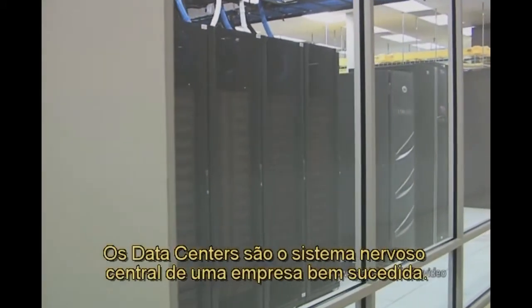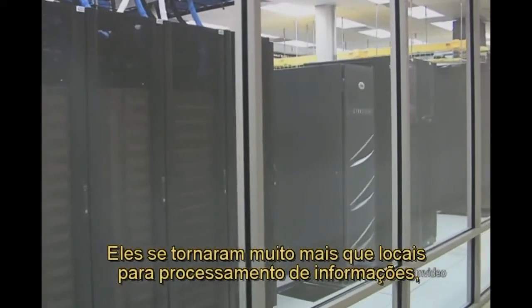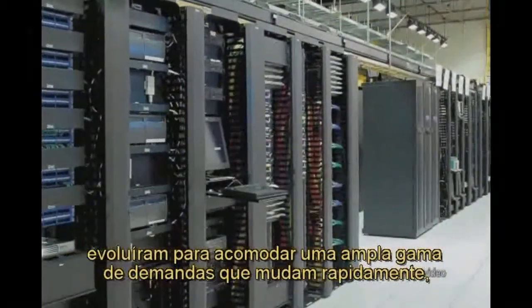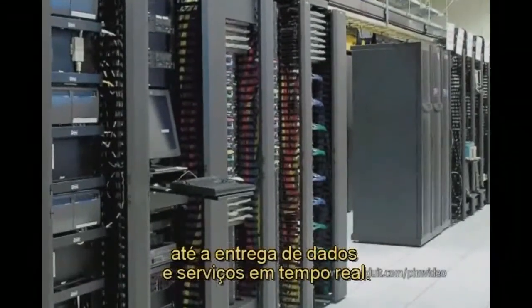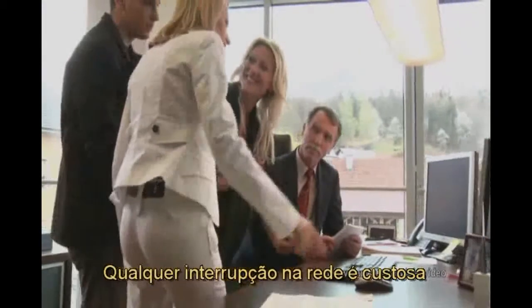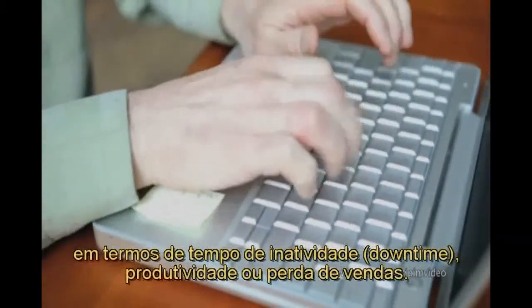Data centers are the nerve center of successful business operations. They have become far more than information processing sites, evolving to accommodate a broad array of rapidly changing demands, from telecommunications and storage to real-time data and services delivery. Any interruptions in the performance of the network can prove costly in terms of downtime, productivity, or lost revenues.